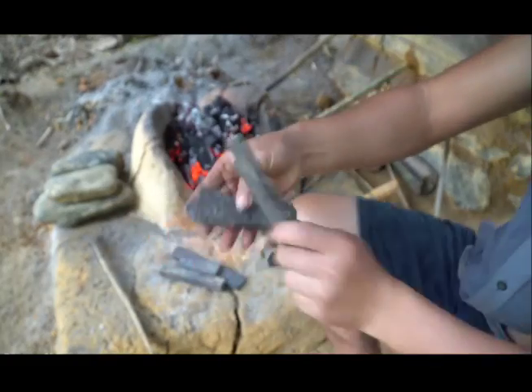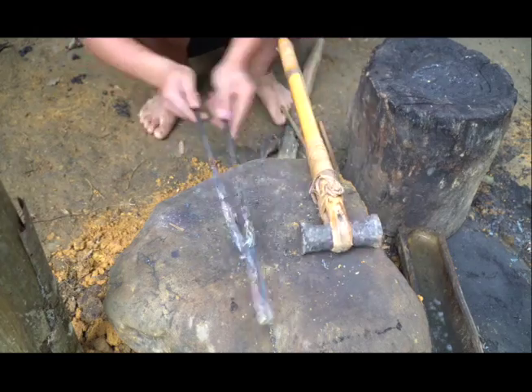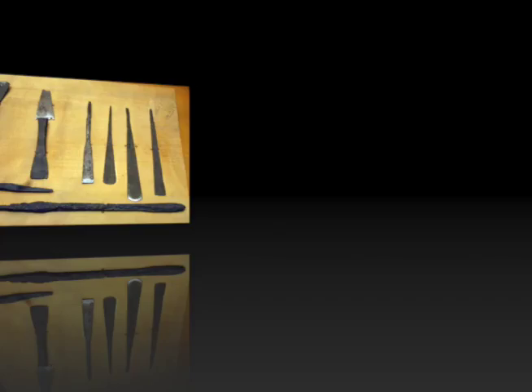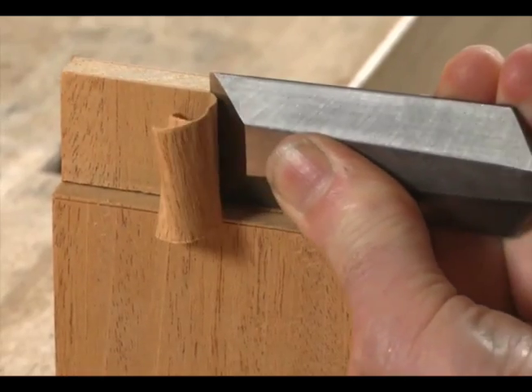Over time, people discover different metals for tools. Egyptians used bronze tools to make pyramids. Later, stronger tools are made. Next, wedges shape wood.